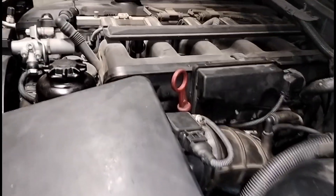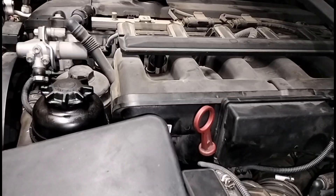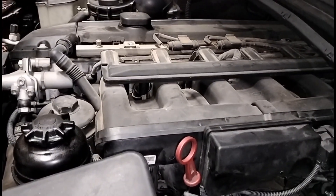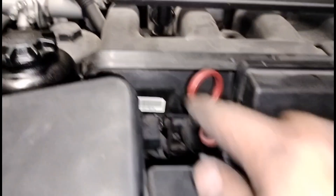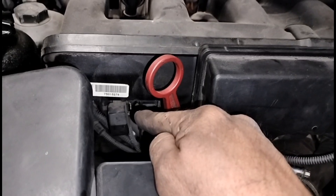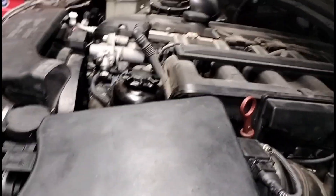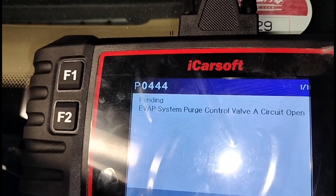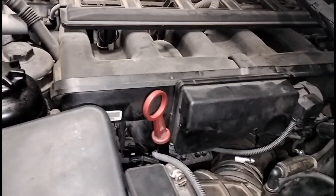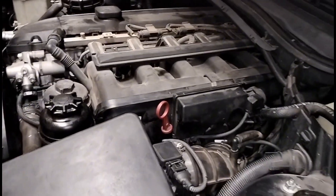I have repaired the vacuum leaks and the vehicle is now running smooth — no more shaking, no more rough idle. The only thing I still have to replace is the purge valve that goes right there; that one is faulty. The only code remaining is K0444 for that purge valve. Before, there were many, many codes — so there you have it.